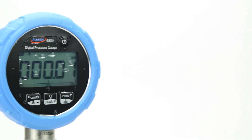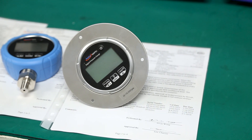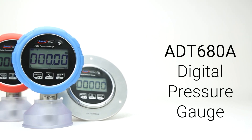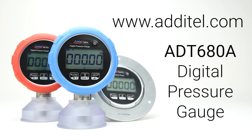Every Adytel 680A gauge is IP67 rated for durability, and each unit is shipped with an NIST traceable, NAVLAB-accredited certificate of calibration from our lab. For more information about the 680A pressure gauge or other amazing Adytel products, please visit our website at Adytel.com.